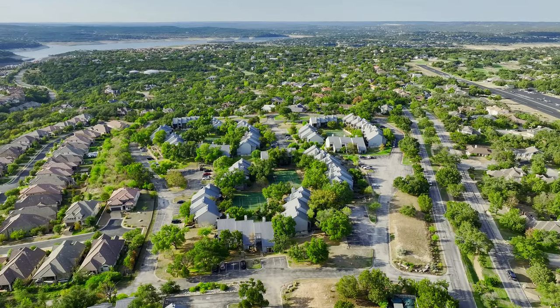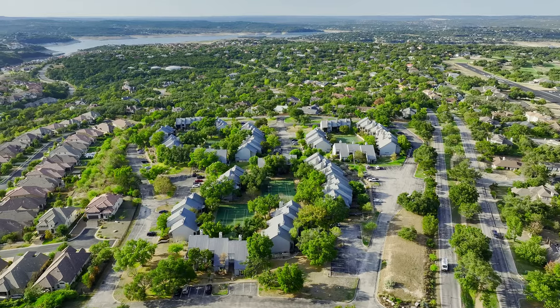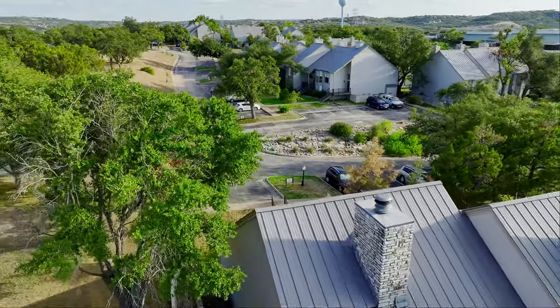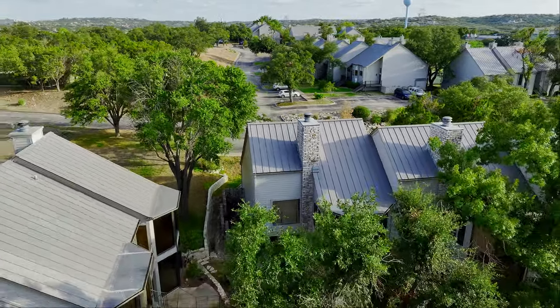What's great about this community is that it's open to investors, and these condos can be used for both short-term or long-term rentals, so you could purchase one as an income-producing property, a vacation home, or your primary residence.